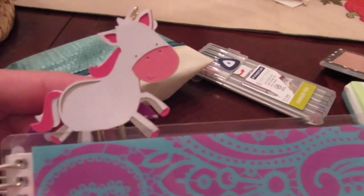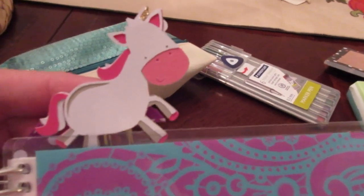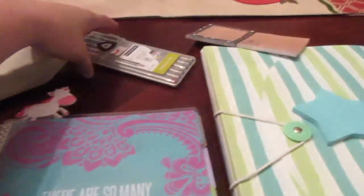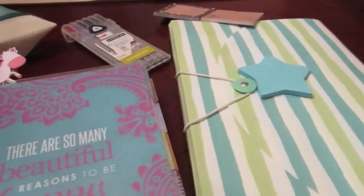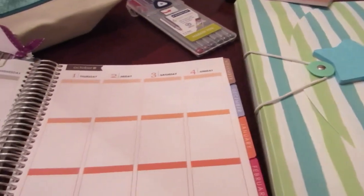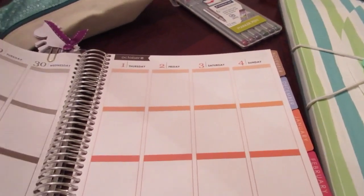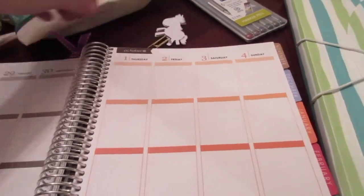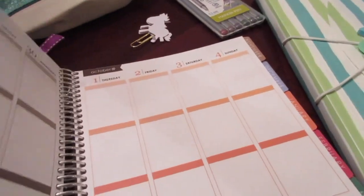I just got this cute little unicorn clip from How Cute For You, and I have that in there this week. I've got all my washi tape laid out, I'm using my Staedtler pens, and I've got my stickers. This week is Natalie's first week of preschool, so I'm planning on having a Rapunzel theme this week.